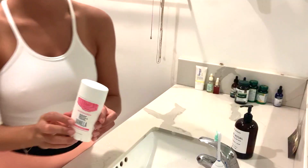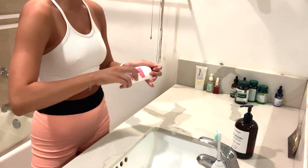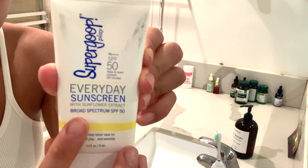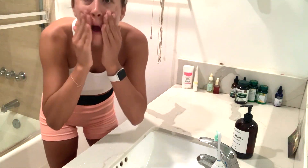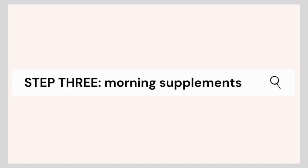I like to grab these Tea Tree Face Wipes from Trader Joe's — they really exfoliate your skin. Then I grab my Schmitt's deodorant, my favorite non-toxic and aluminum-free deodorant. Then this is my Super Goop SPF. No matter what I'm doing that day, I always make sure I put SPF on. This is an SPF 50 and it's really light on the face.